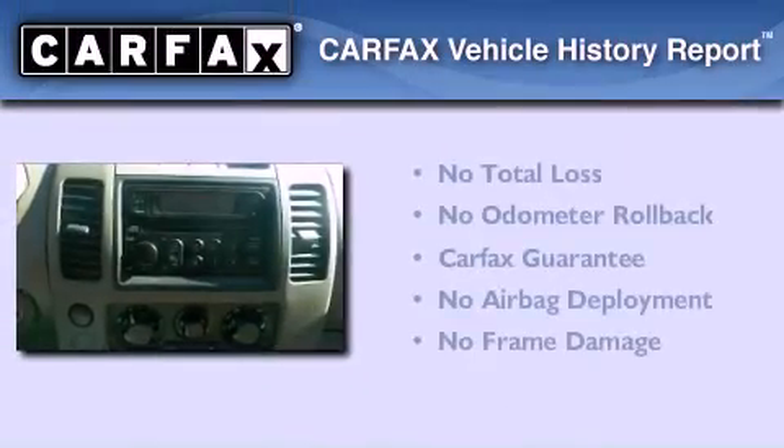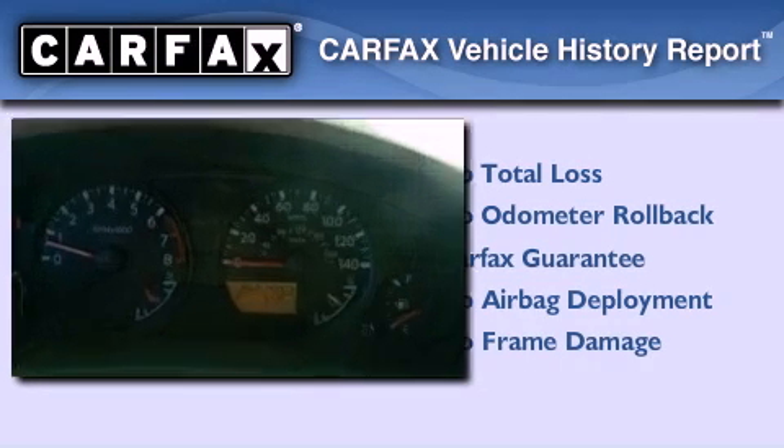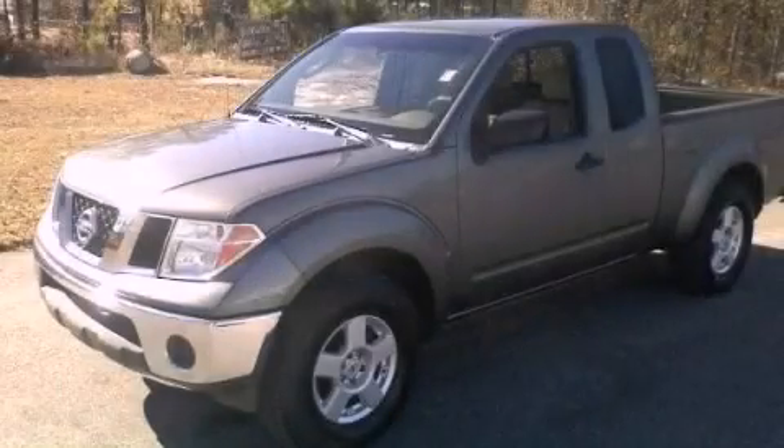Not to mention that this truck qualifies for the Carfax buyback guarantee. This automobile won't last long at this price. Call and arrange a test drive now.